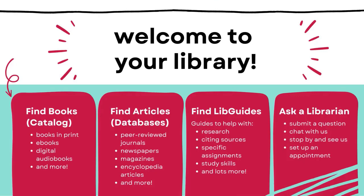The rest of this overview will talk about the library and the services and resources that you will find in our collection and on our website. The library website is your portal to find books, find articles, find LibGuides, and ask a librarian. We'll briefly share more about each of these.